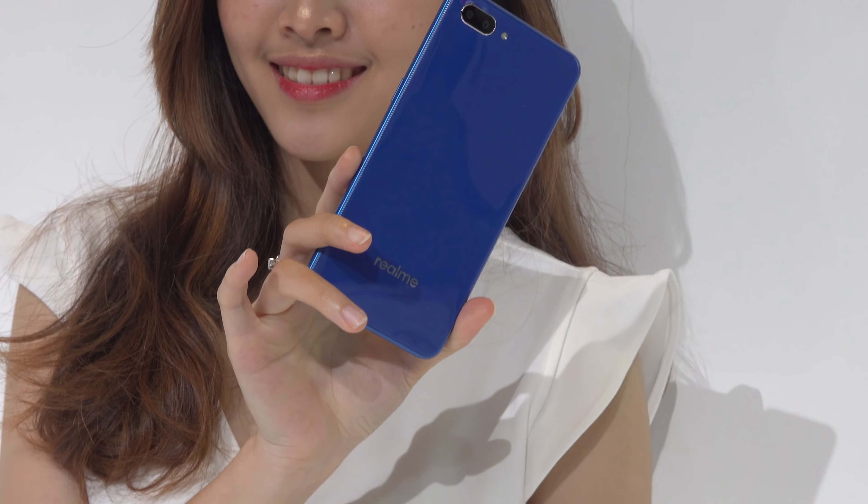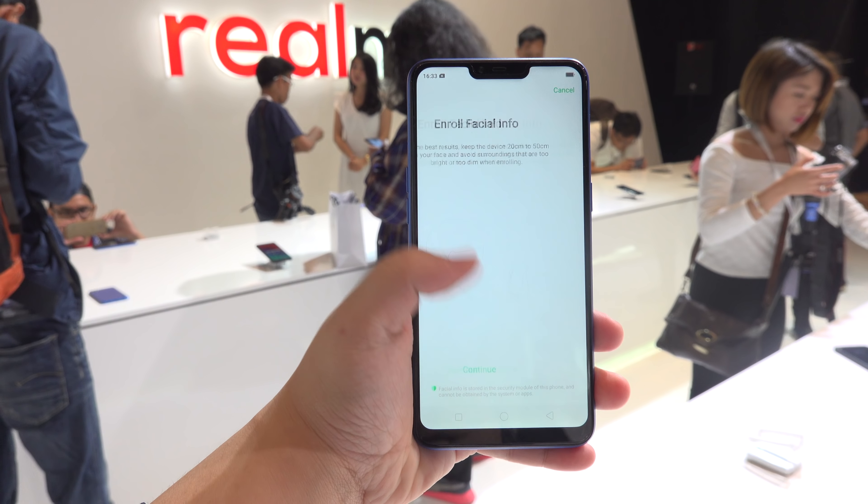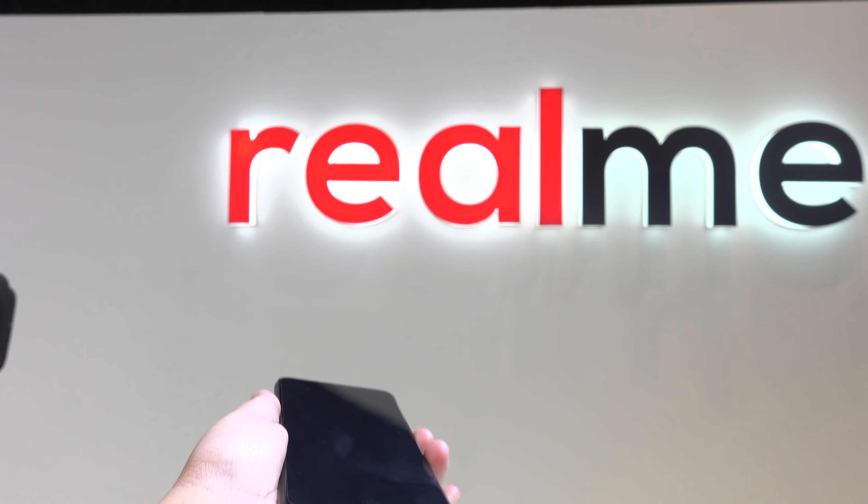Looking at its back, you can tell that it looks so much like the Oppo A3s with its glossy back and the lack of a fingerprint scanner. So for security, you're getting AI face unlock, which is surprisingly fast.